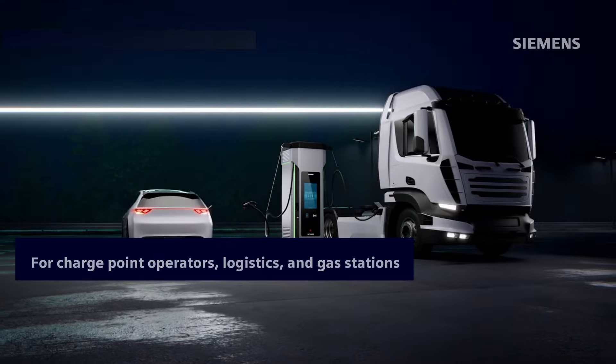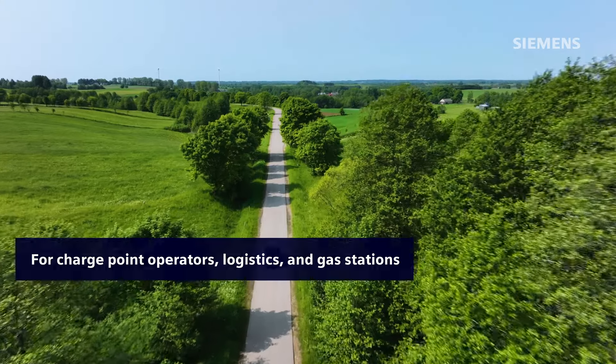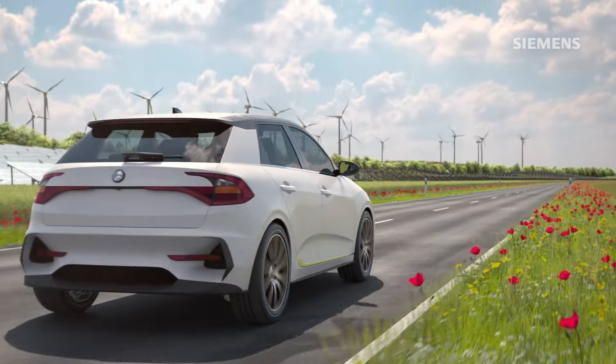Perfect for charge point operators, logistics companies and gas stations. Join us in building a sustainable, efficient future. Electrification X — smarter power distribution for a connected world.